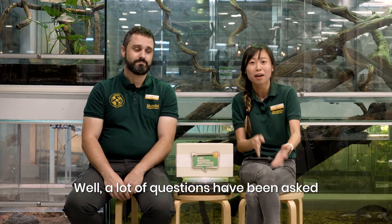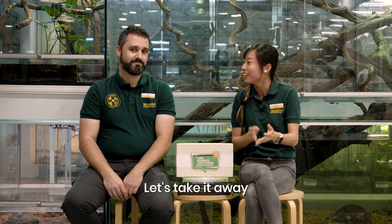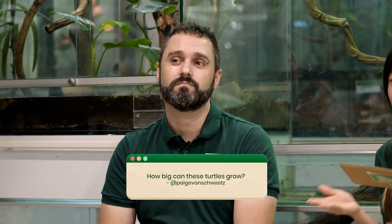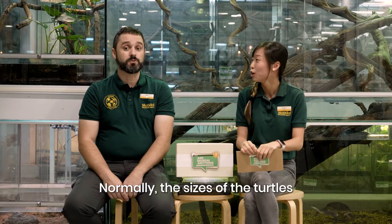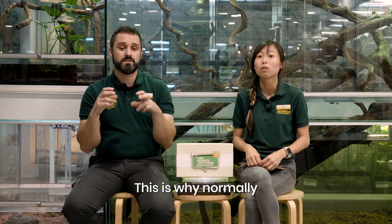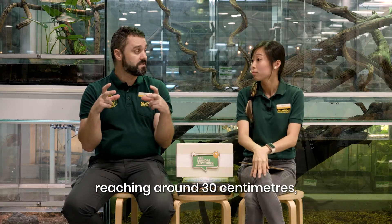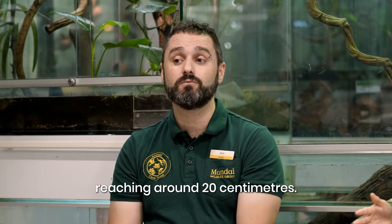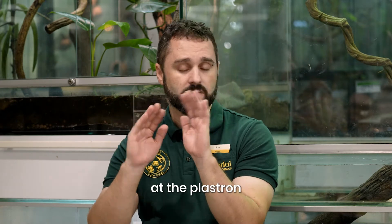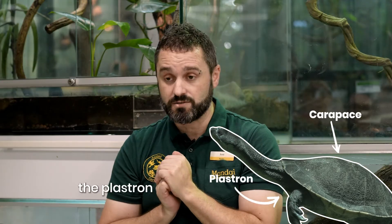Wow, 12 long years! There are a lot of questions asked by all of you, so we're going to answer some of them today. The first question is: how big can this turtle get or grow? Normally the size of turtles depends on the size of the carapace – we don't count the legs or the neck and tail. Females are much larger, reaching around 30 cm, and males are a bit smaller, reaching around 20 cm. The top part is called the carapace, and the bottom part is called the plastron.